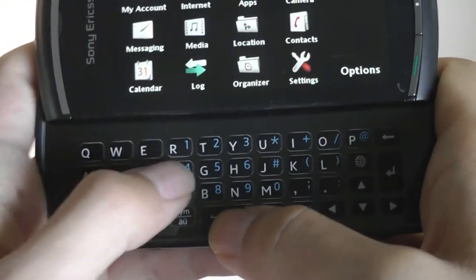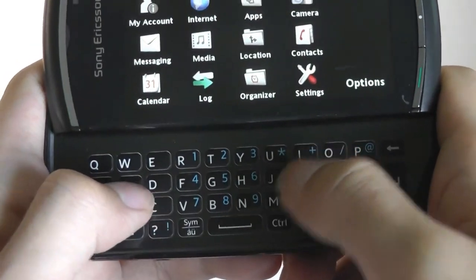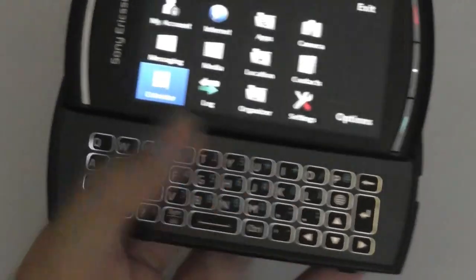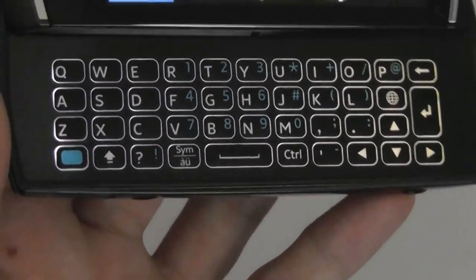The keys themselves have an island or chiclet-style layout and have good responsiveness overall. The keys are also backlit, which makes them pretty easy to see, especially in the dark, and adds a pretty futuristic touch.